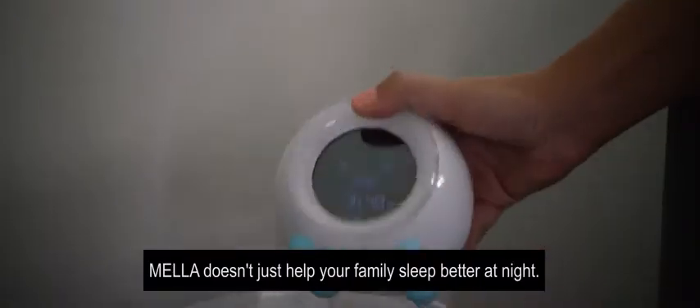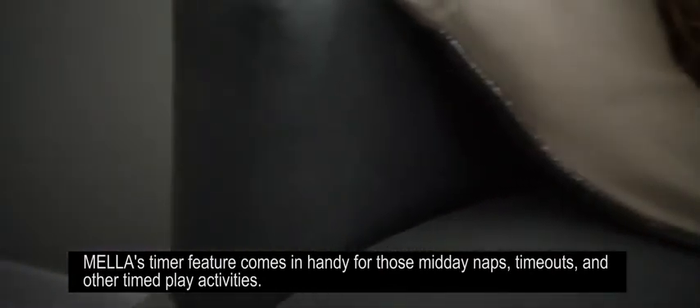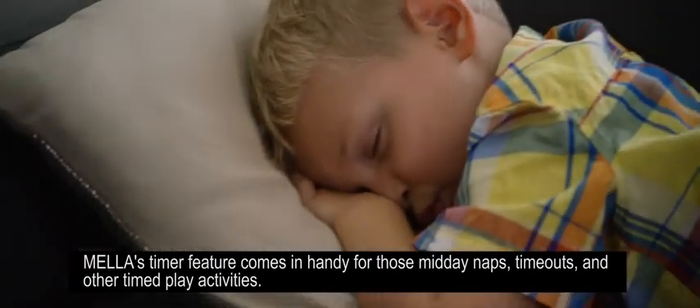Mela doesn't just help your family sleep better at night. Mela's timer feature comes in handy for those midday naps, timeouts, and other timed play activities.